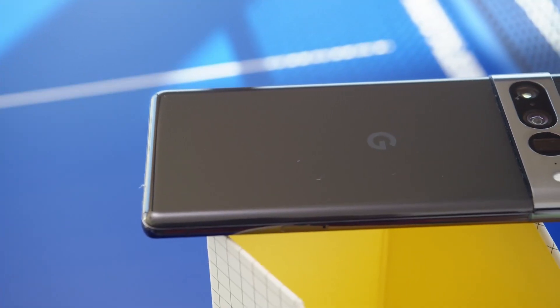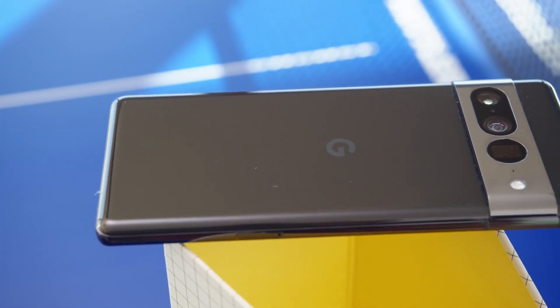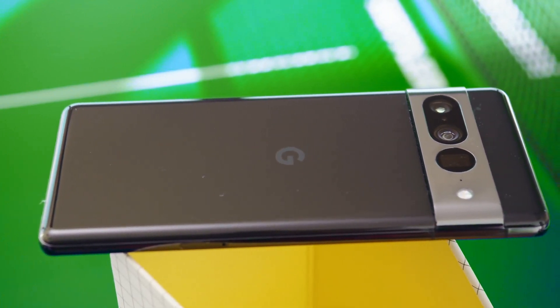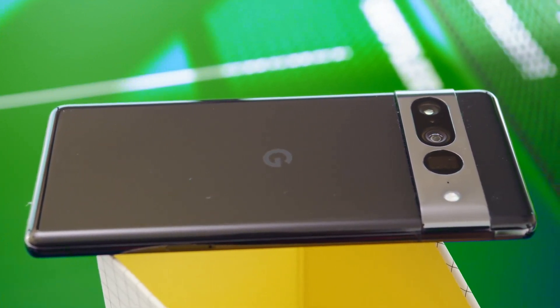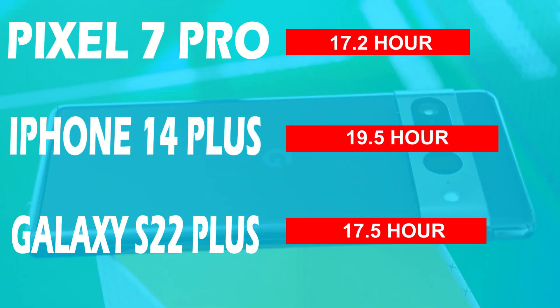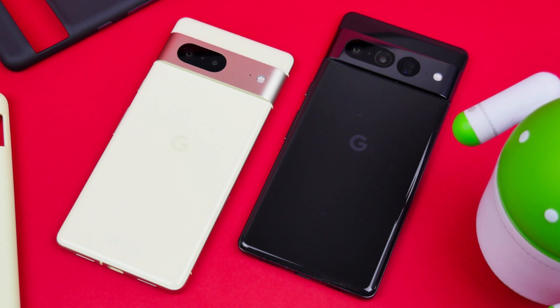The Google Pixel 6 Pro battery was not satisfactory, but the 5000 mAh battery of the Pixel 7 Pro is much better due to software optimization and a better chip architecture. In semi-heavy usage, it works for a full day without needing a charger. There is no charger inside the box, but the Pixel 7 Pro supports a 30W charger and takes 1 hour to charge up to 80%, while the remaining 20% takes more than 30 minutes to preserve battery health.